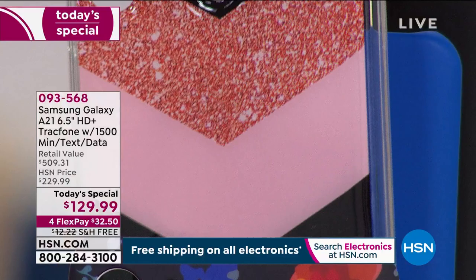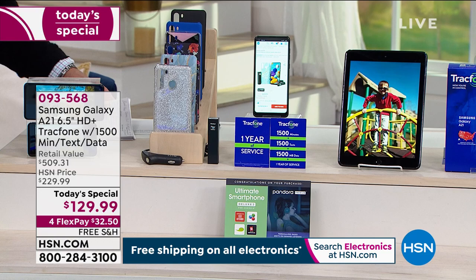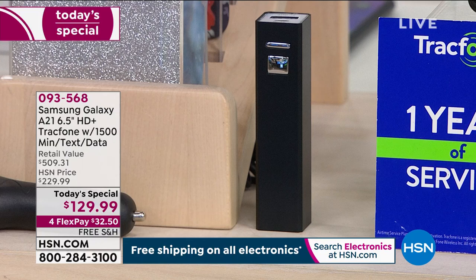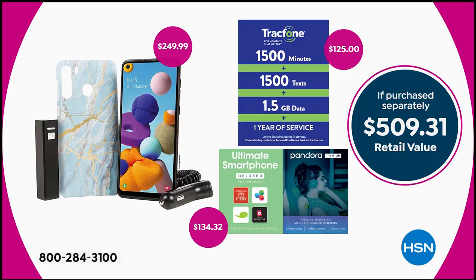Everybody that orders will get a car charger. And look at this — we're also giving you a 2,600 milliamp battery to recharge your phone on the go. So if you're somewhere where you don't have a place to plug in, you can plug your phone right into your battery. The entire package with all the preloaded data — you're going to get 1,500 minutes, 1,500 texts, and one and a half gigabytes of data.